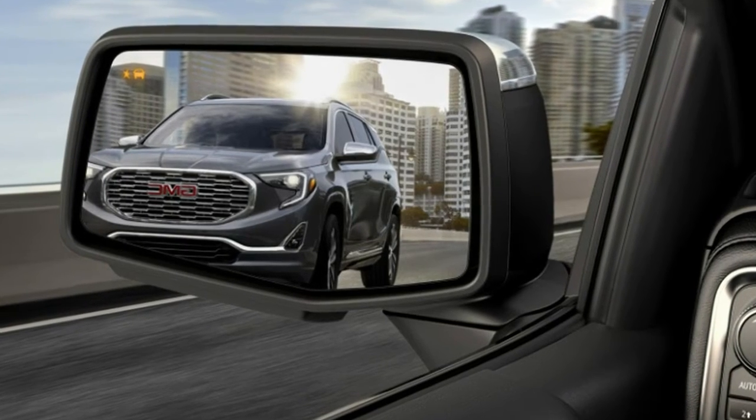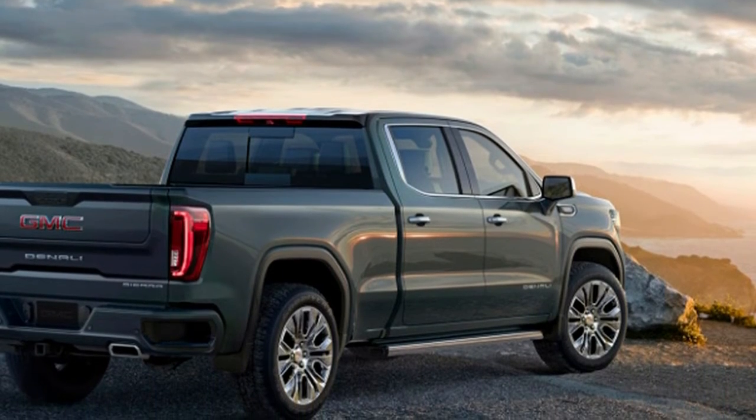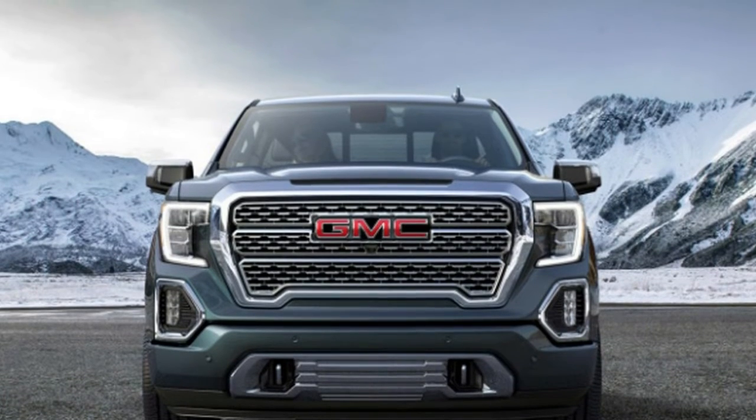The bed itself is exceptional to the full-size pickup truck class. The accessible carbon pro bed utilizes carbon fiber for weight reserve funds and included quality and sturdiness. This is the first run-through, GMC says, that carbon fiber has been utilized as a part of any pickup truck bed.